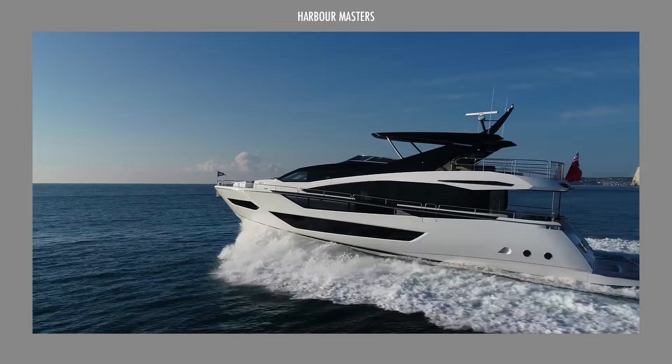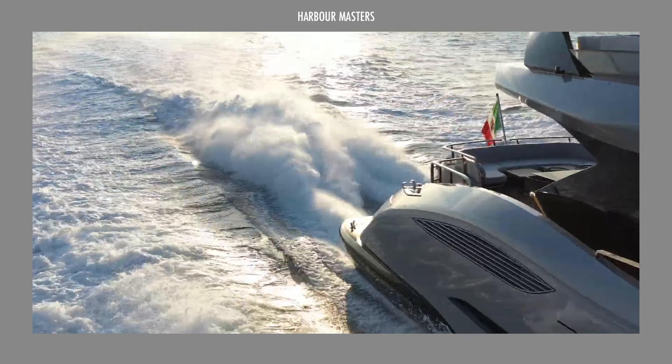You're watching Harbor Masters, a weekly showcase of information and updates on the latest boats and the best luxury yachts.